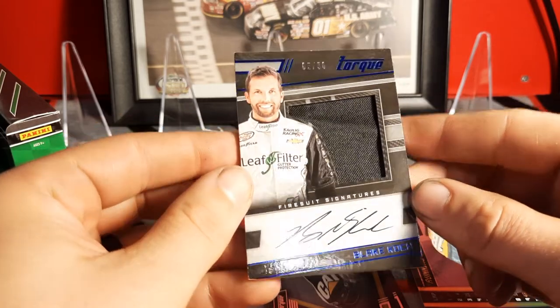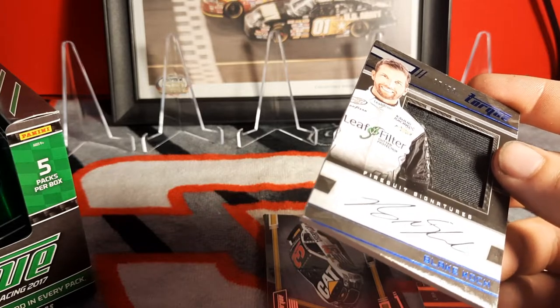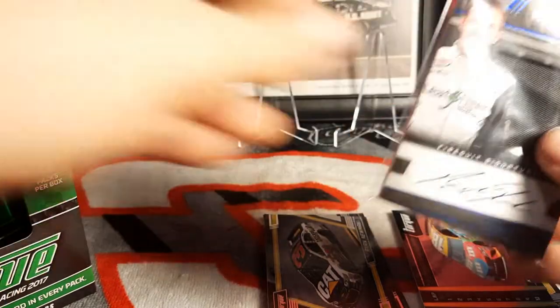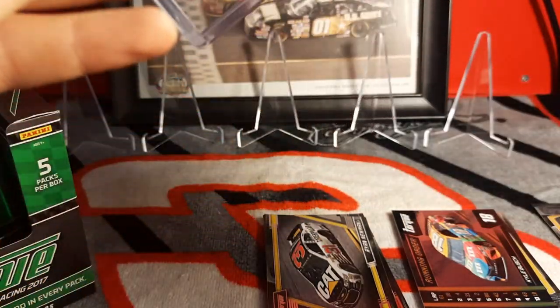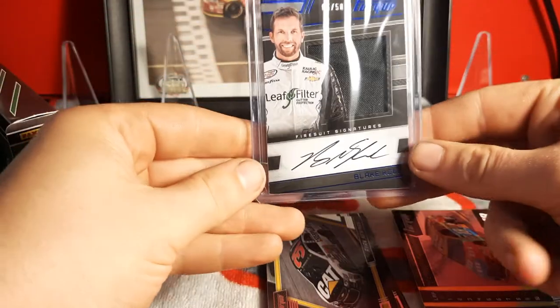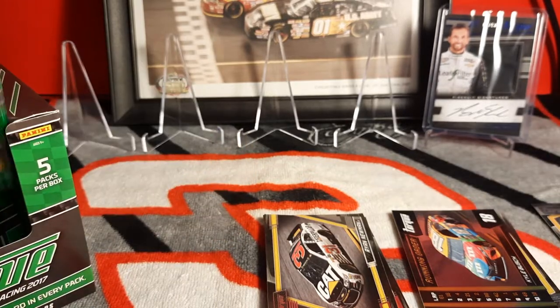Not one of the autos I was hoping we'd get, not one of the relics I was hoping we'd get, but honestly that's the risk you take as I've said before. We'll go ahead and sleeve him up. I don't know if that counts towards the autos or the relics, so hopefully it counts towards relics because I really want a nice auto.